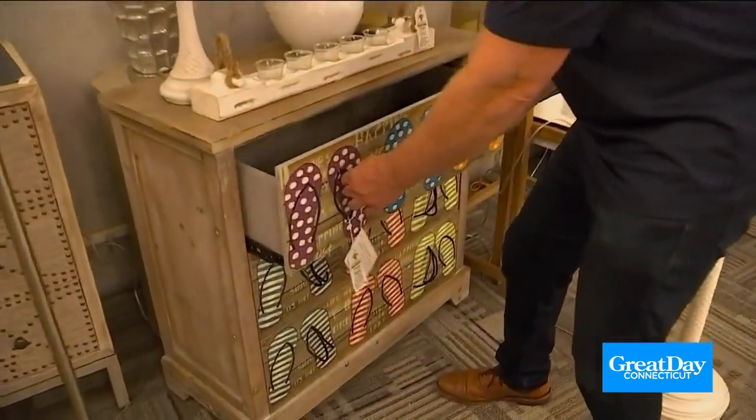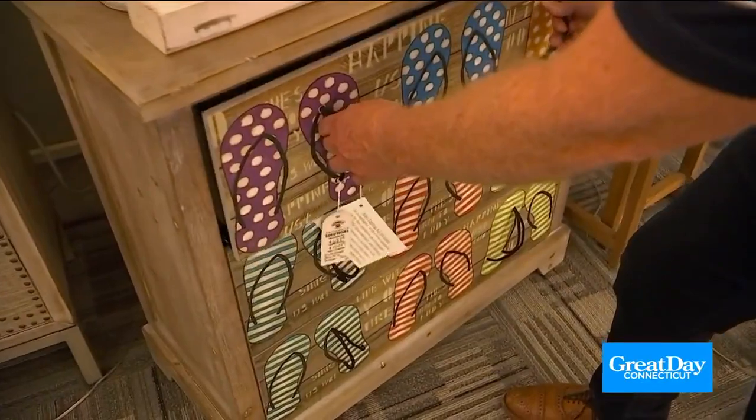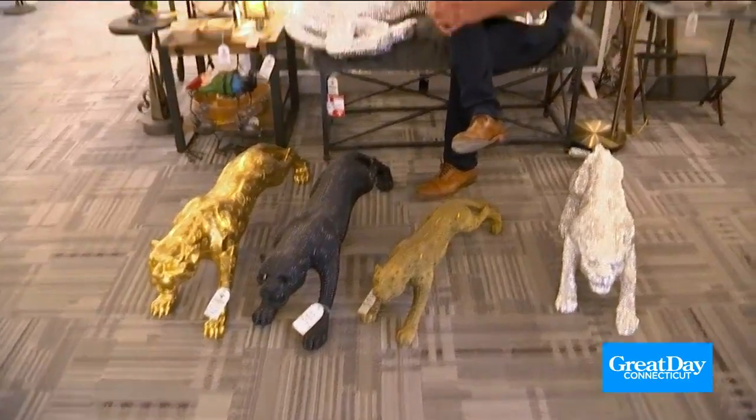Do you or someone you know have a beach home? Talk about a great Christmas gift — look at this chest of drawers. Isn't that amazing? With the beach theme, I love it. And Connecticut Lighting has an amazing selection of panthers as well.